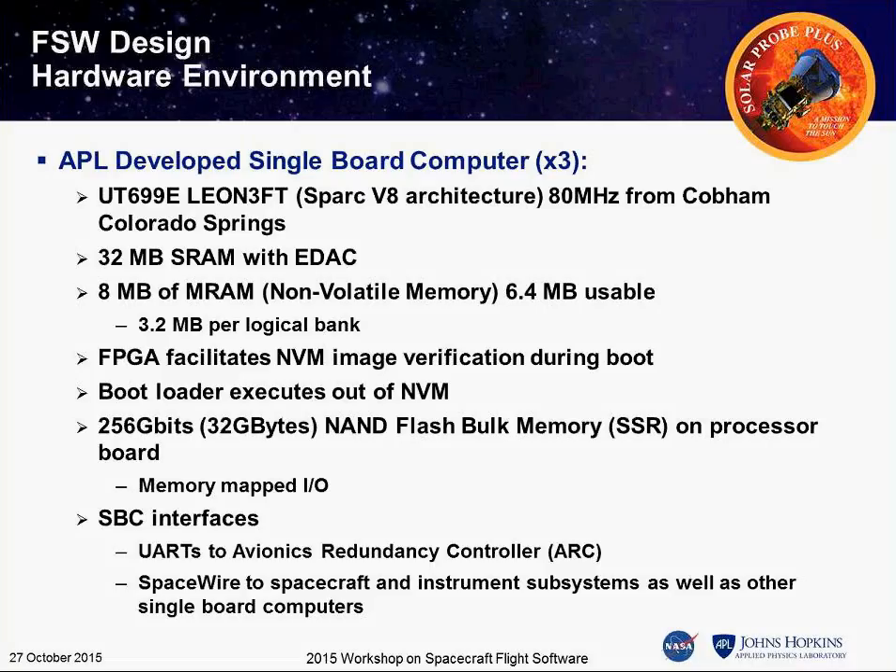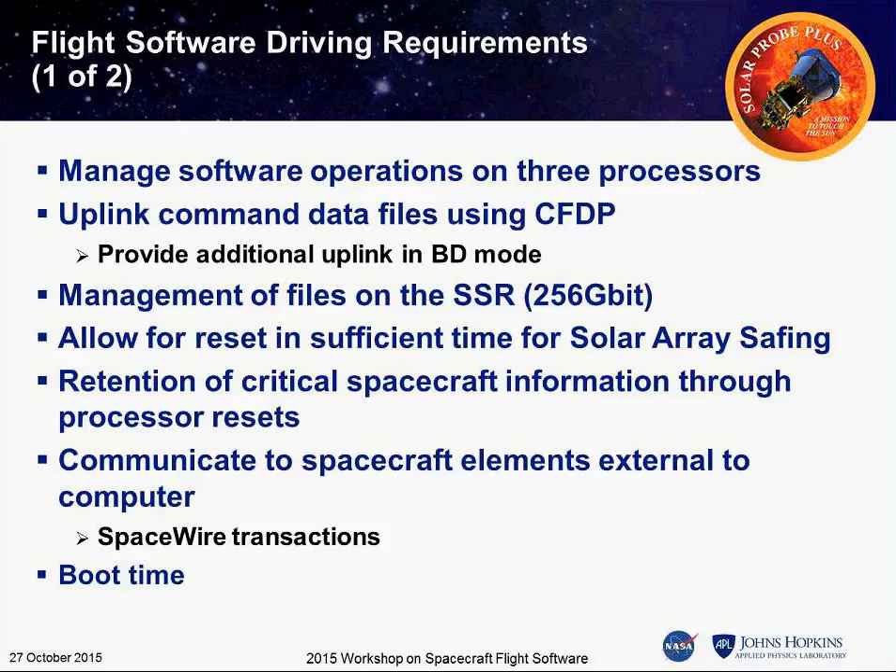One thing I mentioned is that during solar close approach, there are not many opportunities to download data, so we have to store it all and downlink it after the flyby. We transfer data between SSRs so we always have at least two copies on board at any given time. This is a page of key requirements — new things we're doing from an APL perspective. Three processors — we have to manage code loads and what's operating on each processor at any given time.